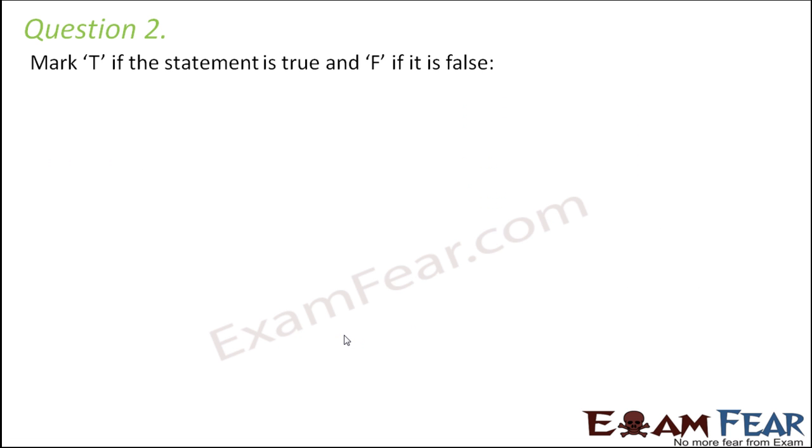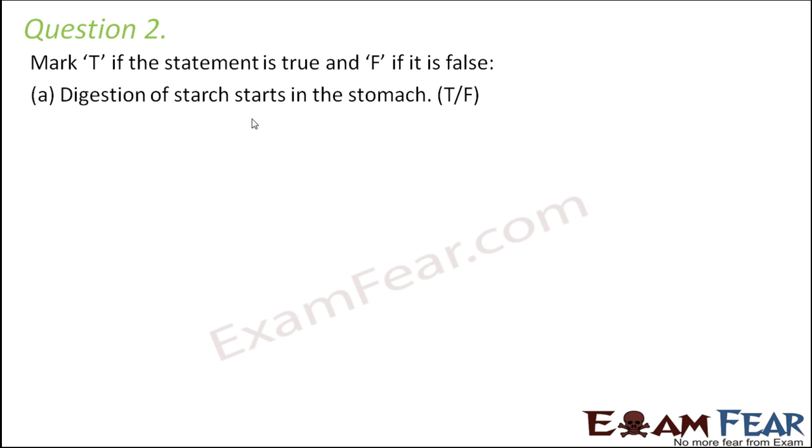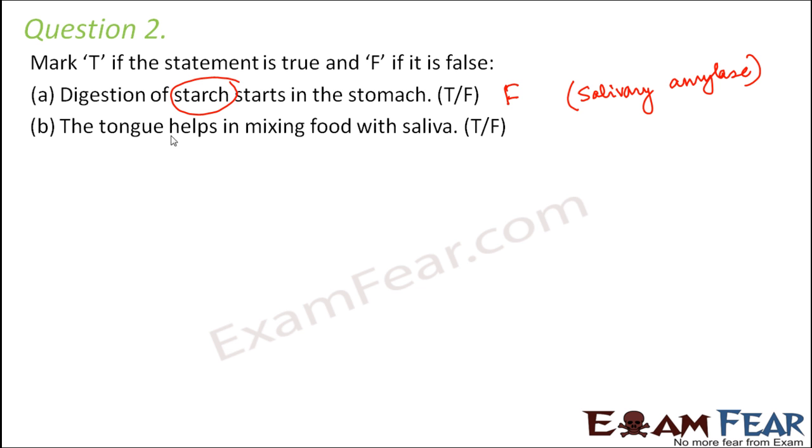Question number two, mark true or false. Digestion of starch starts in the stomach — this is false, because the digestion of starch, which is nothing but carbohydrate, starts in the mouth itself by the action of salivary amylase. The tongue helps in mixing food with the saliva.